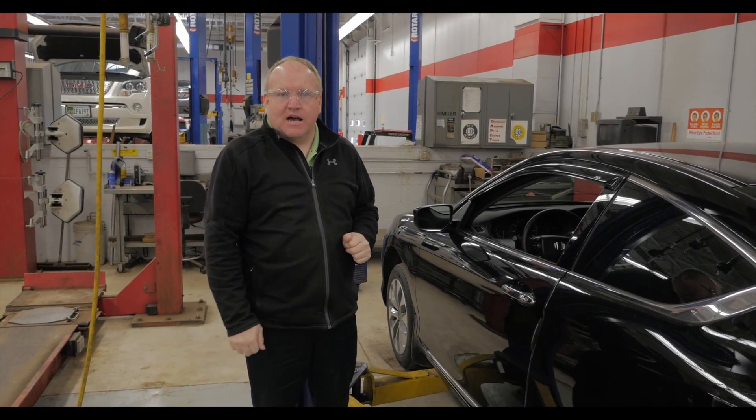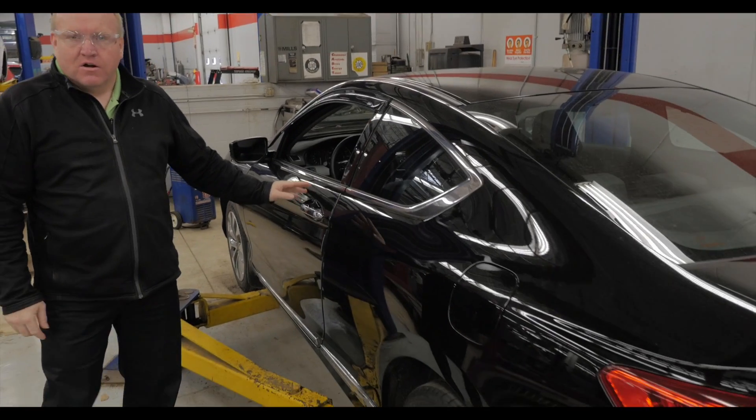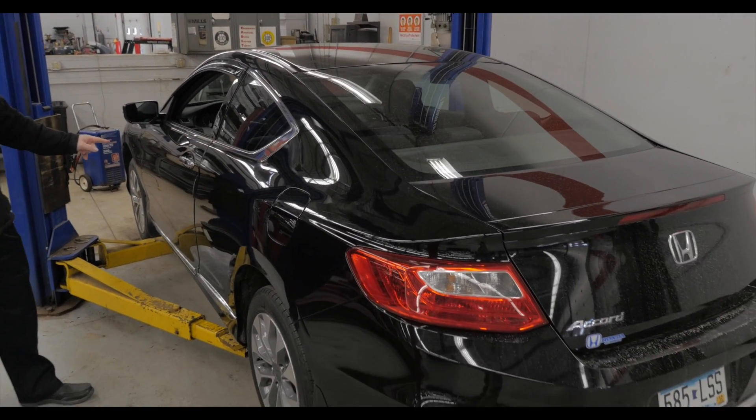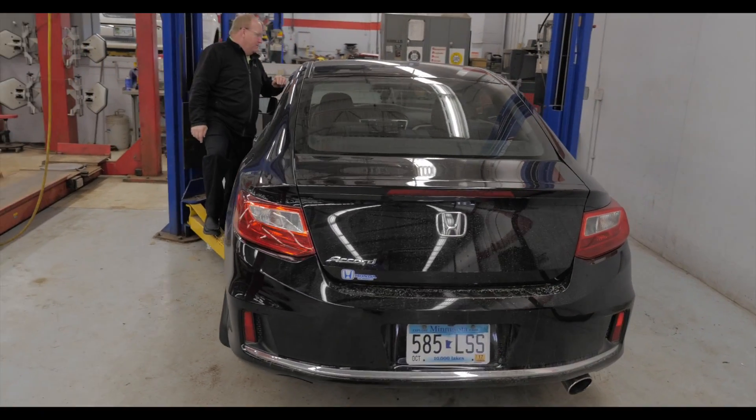Hey, Ray from MillsGM.com again and here we go. Look at this car — looks good from every angle. Very hard to find. One owner, 2014 Honda Accord Coupe, meaning two doors.